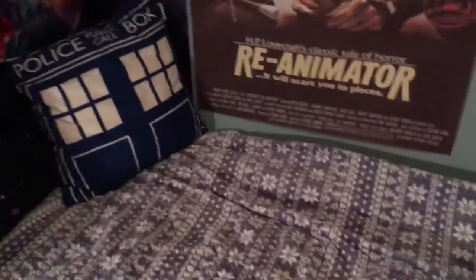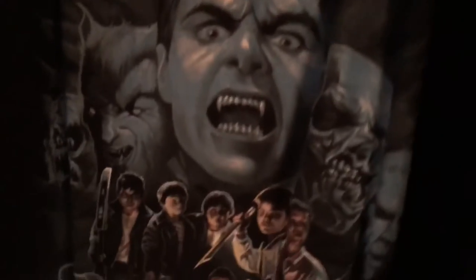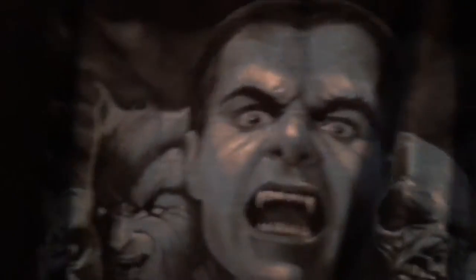There's my John Carpenter's Halloween one. This one was a given for me. And then Monster Squad — you cannot go wrong with the Monster Squad.